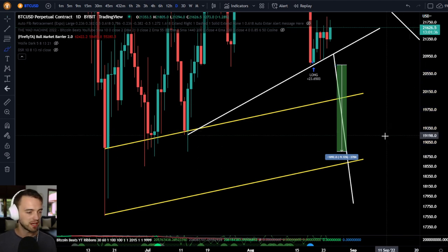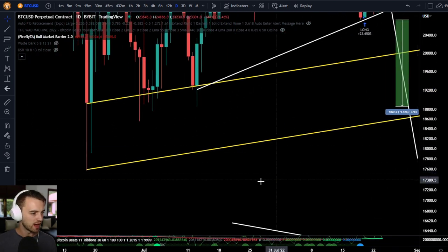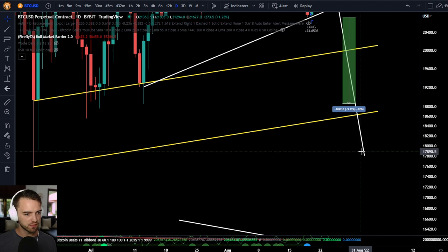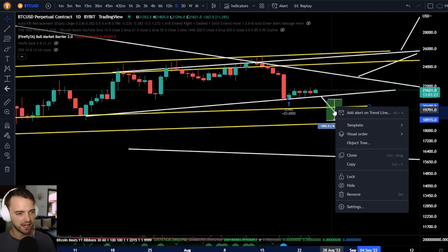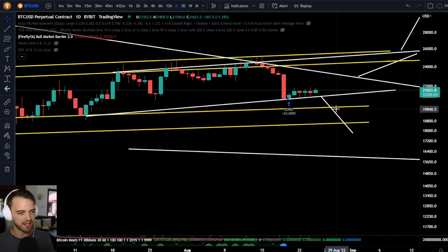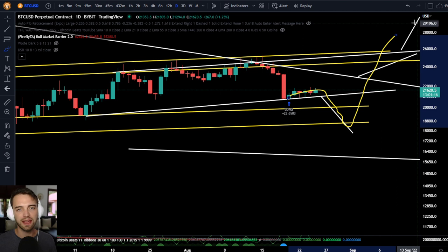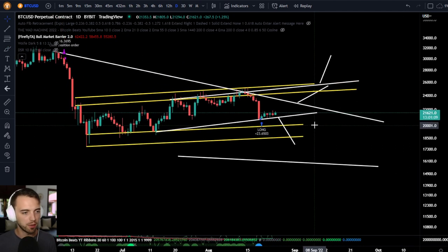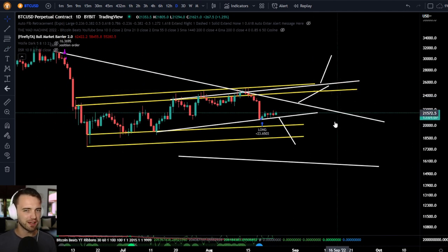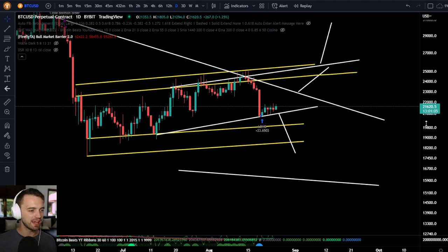Fantastic stuff — again, that's 1X; imagine with leverage. Then we have the bottom of this measure move, which will be around 17,800. Do I think we get down there? I think if we do, it will be a wick on the daily. I don't think we just oscillate between 20K and 10K. After this long signal, I do think if we go down, it will be a quick move and then come back up — but that's more of a personal opinion. We're not getting too biased to one side, so let's be prepared for both directions.